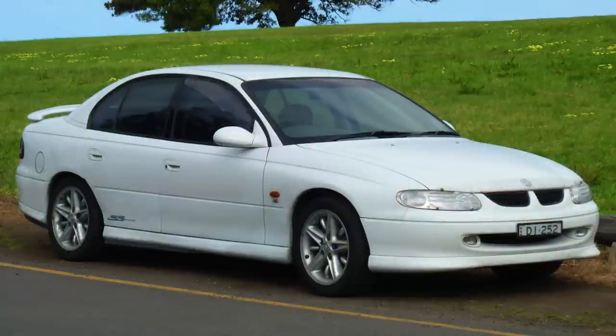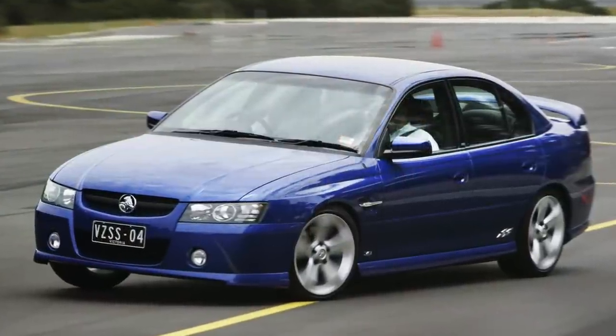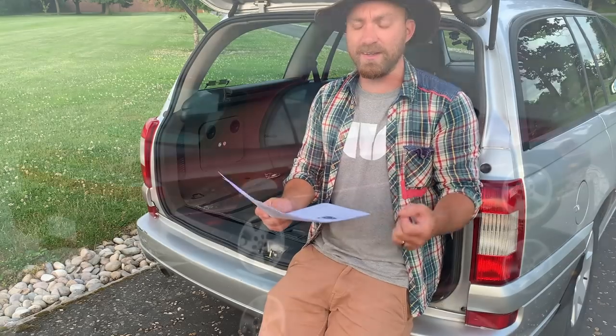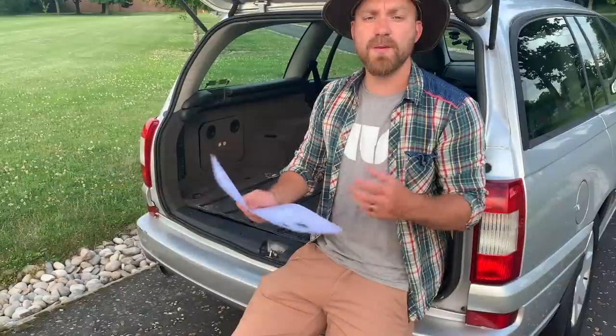I believe that was following on from a long legacy of Commodores. If you're Australian and watching, let me know what you thought of what was actually a Vauxhall Omega — you know it as the Commodore. And if you're watching from the USA, tell me how badly you thought the Cadillac Catera was if you were used to real Cadillacs.